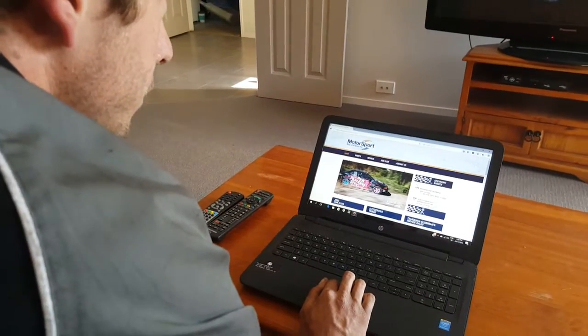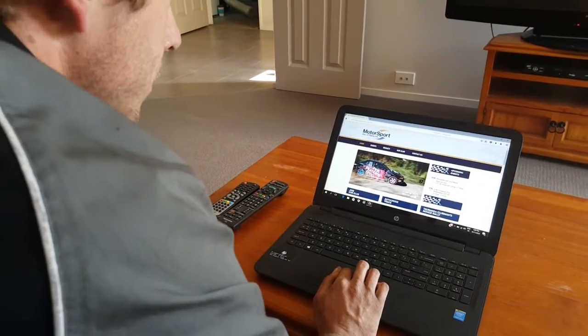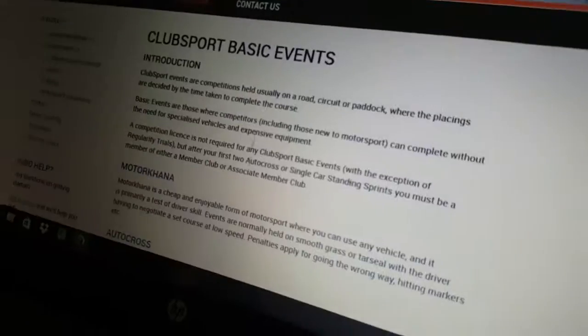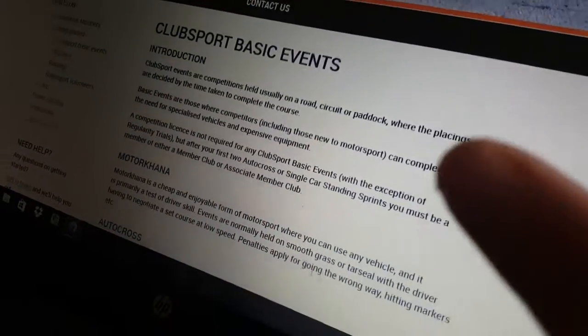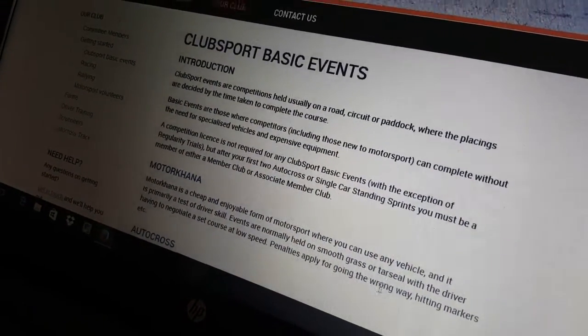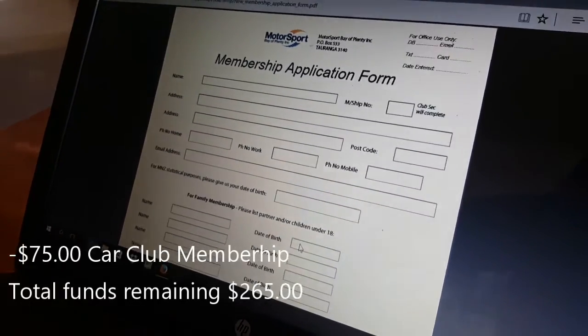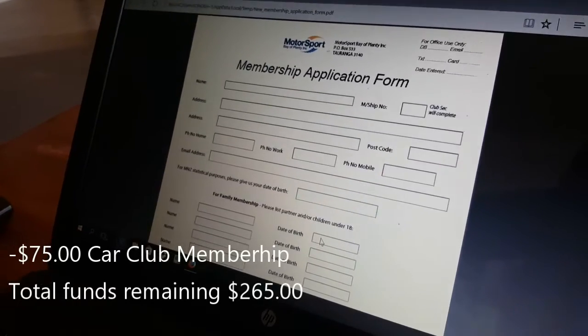Can't wait to see it either, to be honest. When joining a car club you want to find your closest one. Ours is Motorsport by Aplenty, so we're at their website now. We're just going to check through the forms. We've discovered that you don't actually need your rally licence if you do a club sport basic. Here's the membership application form — 75 bucks for the year. We're going to print this off now and get it in the mail.